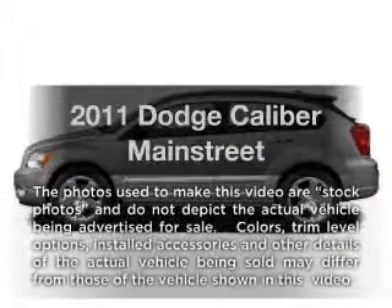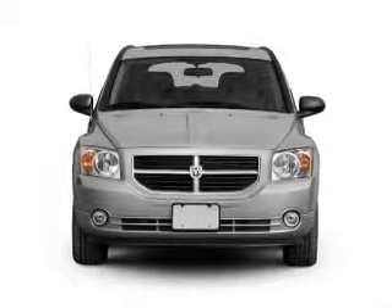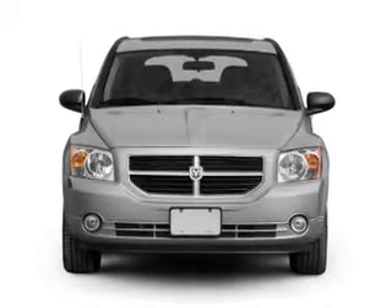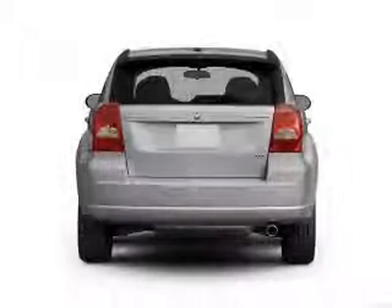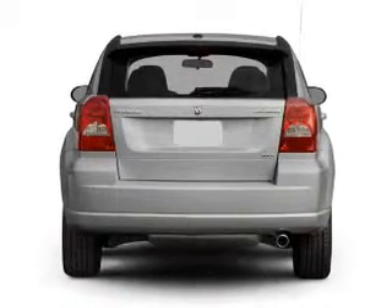Introducing the 2011 Dodge Caliber. Travel the roads in style and comfort in this great vehicle. With an efficient four-cylinder engine connected to a smooth-shifting automatic transmission, the anti-lock braking system will keep you safe on the road.